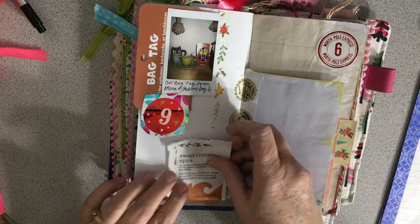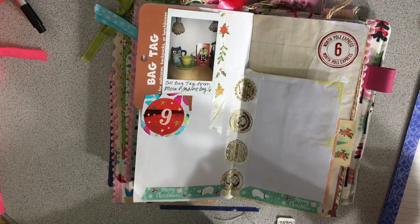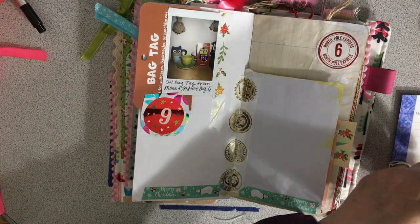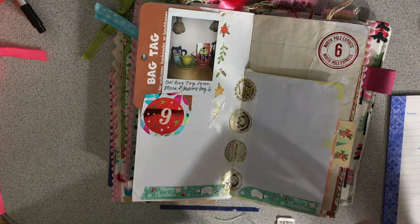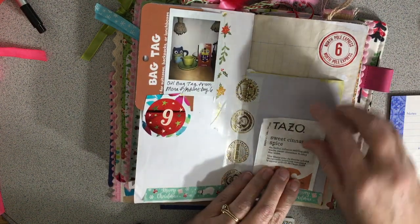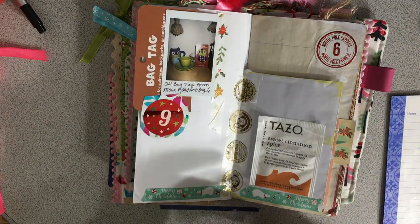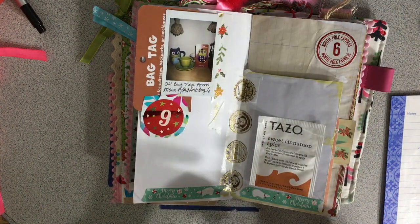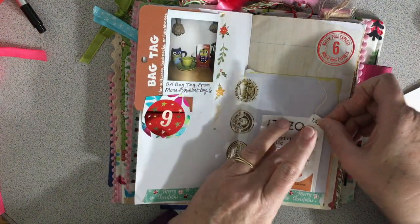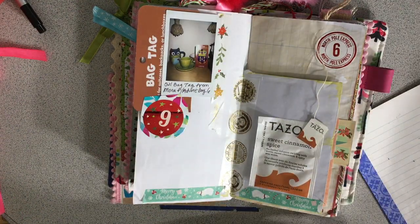I did have some tea, so I think I'll put my tea bag right here. Oh, it smells so good - it's cinnamon spice tea and it smells delicious. I just love using the tea bags. So that's kind of all the ephemera.